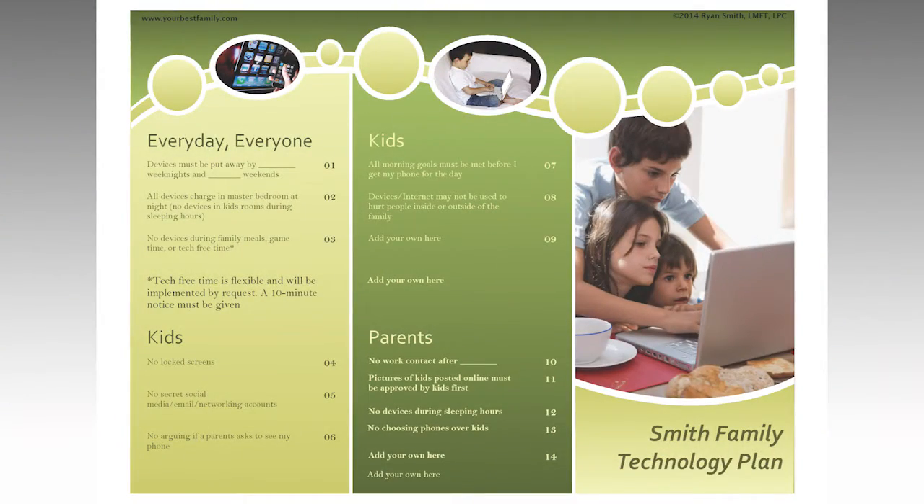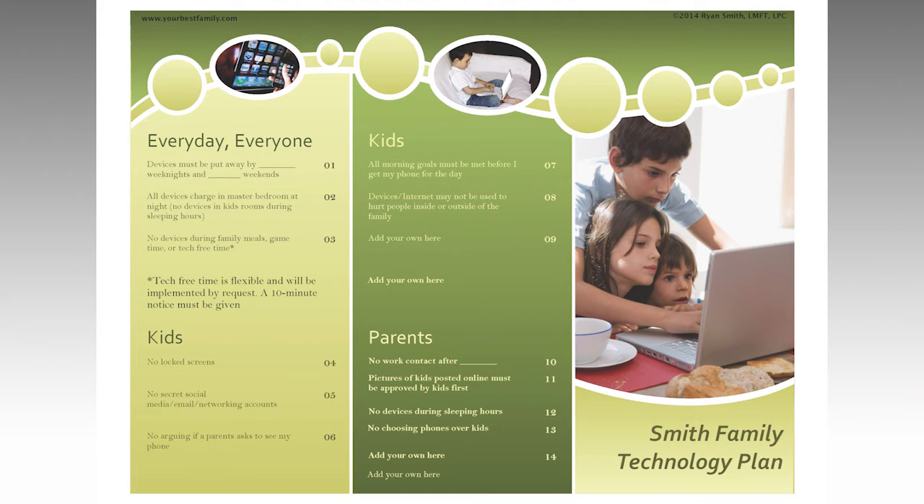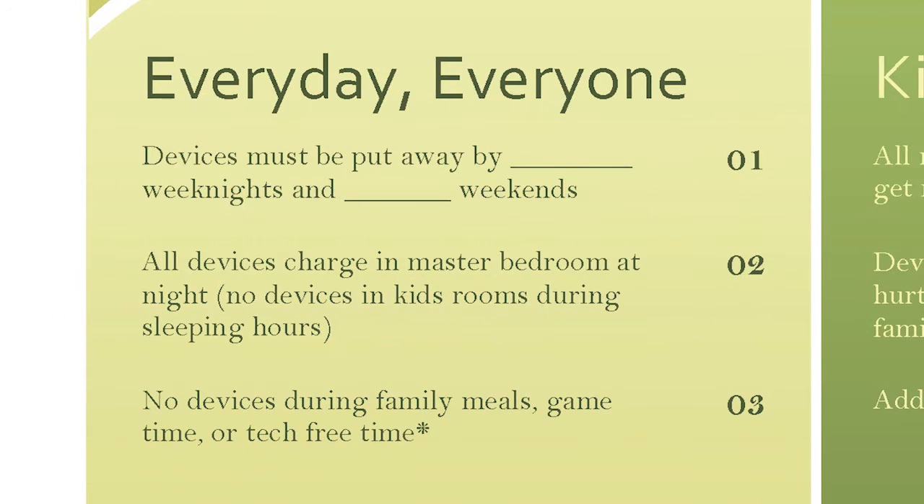This particular tech plan is done menu style and when finished, can be printed and cut that way. I did this because the plan itself is divided into sections. Notice the first section is titled Every Day, Every One. This is where you agree to some family norms about how technology will be used. For example, you set a time where devices will be turned off. You also specify here that devices will not be out at the dinner table.